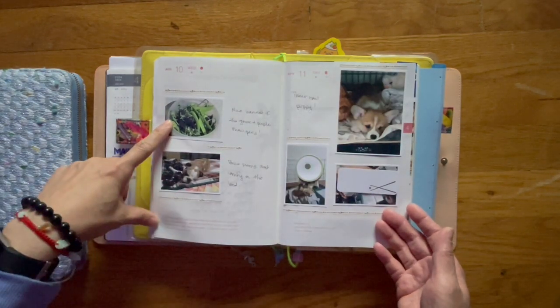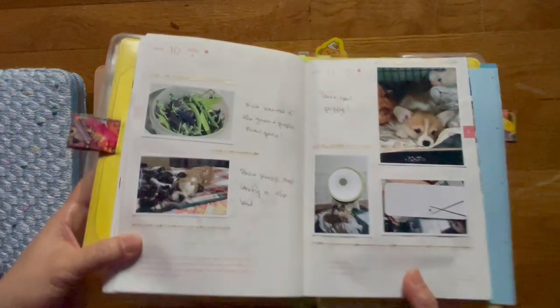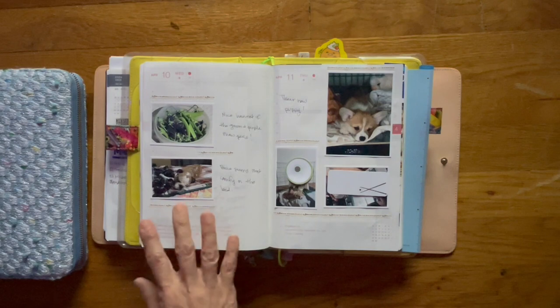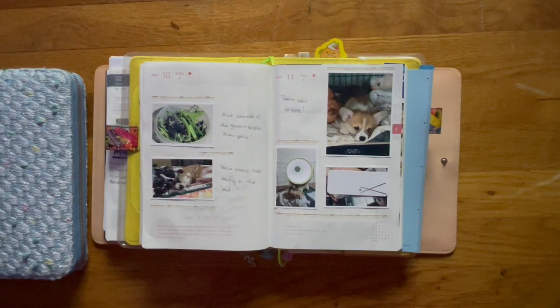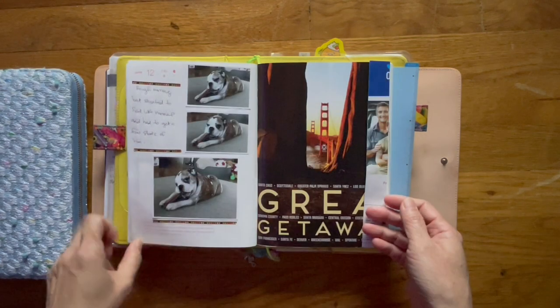These are snow peas, which is kind of hard to tell. Here's Bruce on our bed — he seems to get his best rest and is most comfy there. My niece and her fiancé got a new puppy.